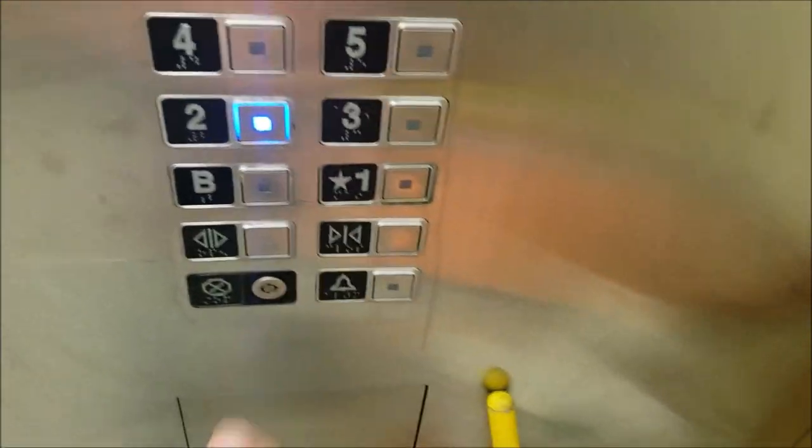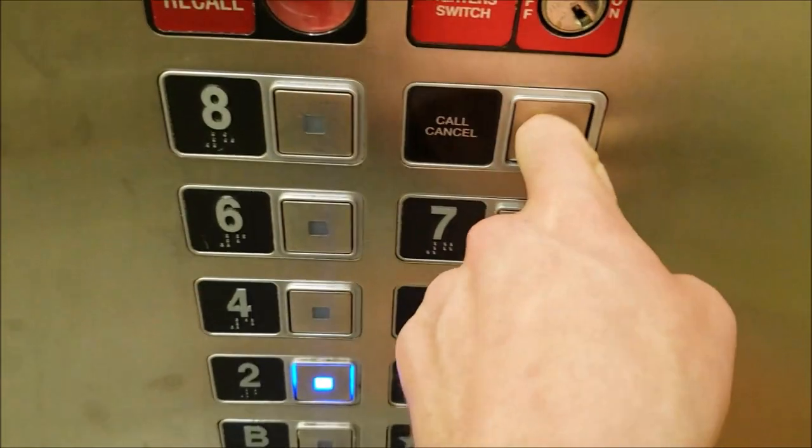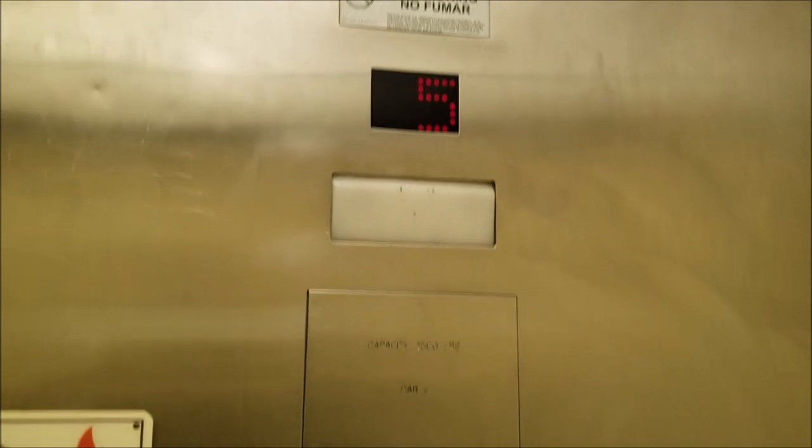I think we're gonna go to 2. I'm just checking — call cancel does not work. It's only for fire service.